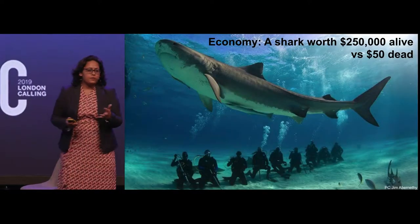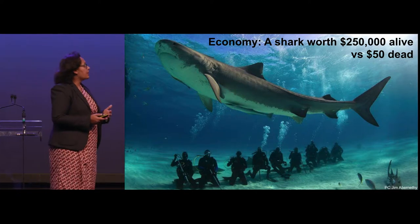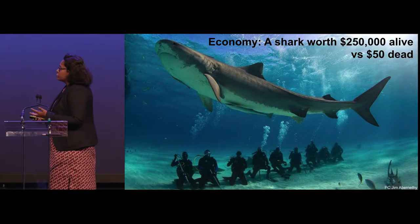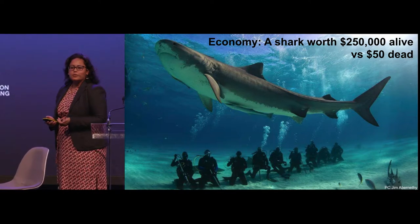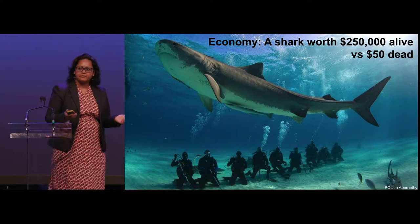Sharks are also really important to the economy because of the ecosystem services they provide, and they make direct and indirect contributions to ecotourism. Based on a study in the Bahamas, a live shark is worth $250,000, whereas a dead shark is worth $50.